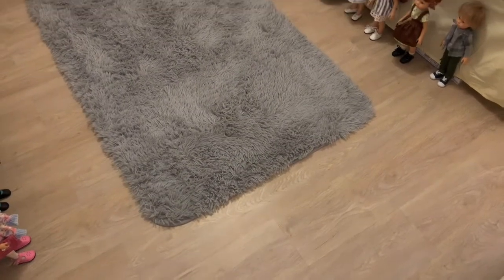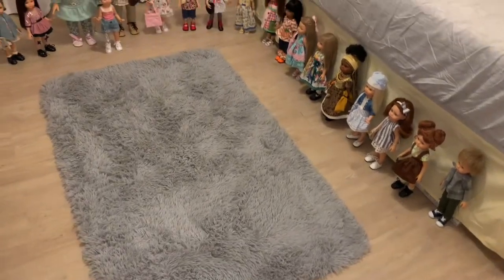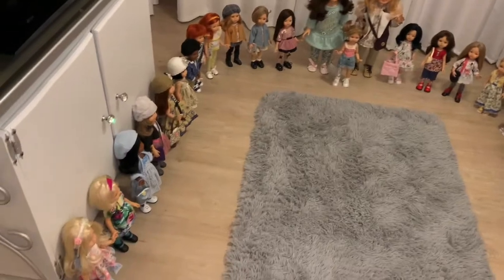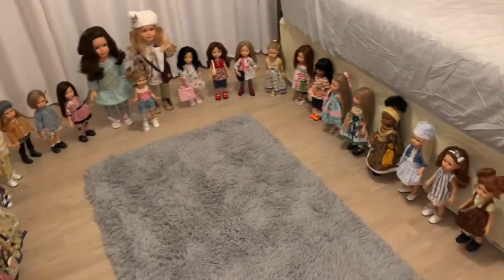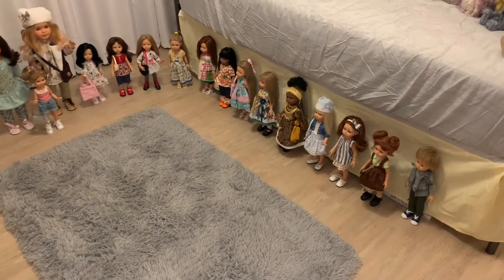Hello guys, it's Brittany here and welcome back to the playroom and to the long-awaited Palorena collection video. My collection has grown a lot since my last Palorena video and I'm going to try to remember all of these doll sculpt names for you and show them all one by one. So without any further ado, let's go ahead and get into the video.